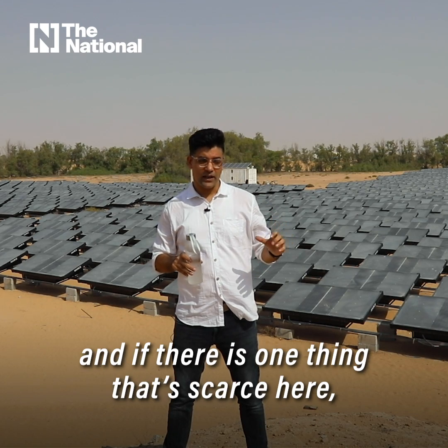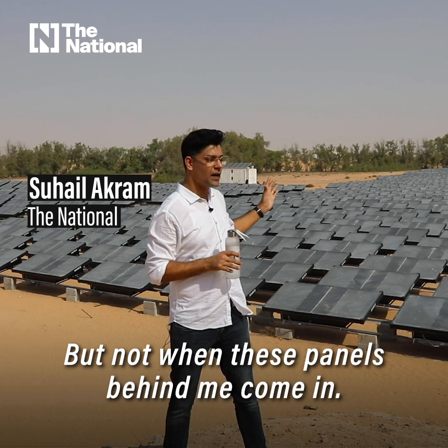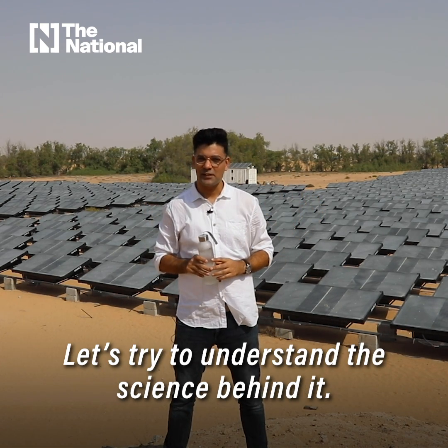I'm in the middle of a desert here in Dubai, and if there is one thing that scares here, it's water. But not when these panels behind me come in — they produce clear drinking water. Let's try to understand the science behind it.